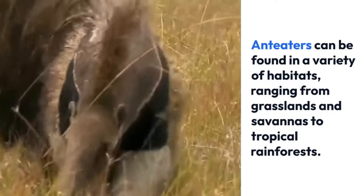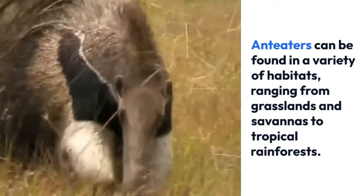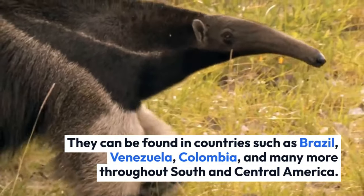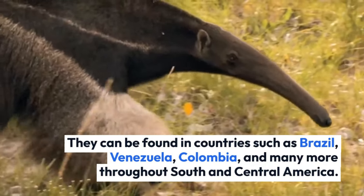Anteaters can be found in a variety of habitats, ranging from grasslands and savannas to tropical rainforests. They can be found in countries such as Brazil, Venezuela, Colombia, and many more throughout South and Central America.